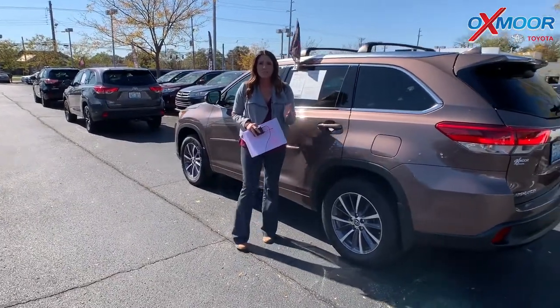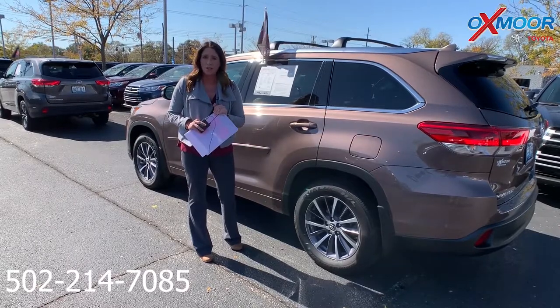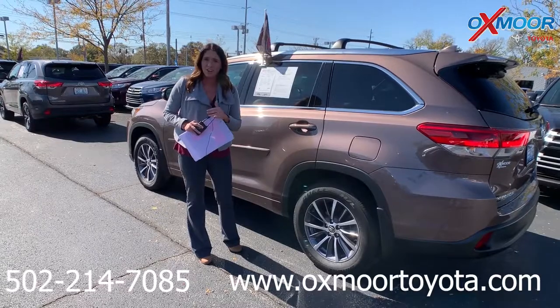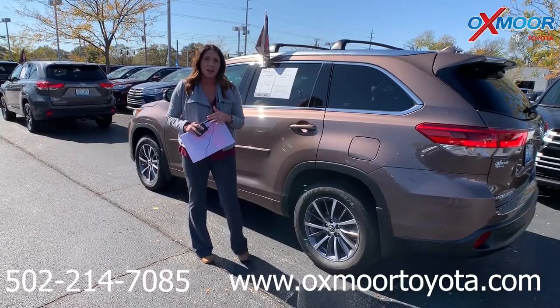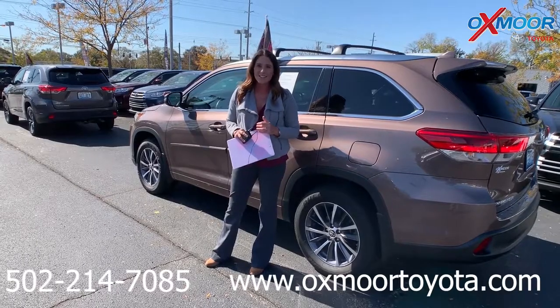If you guys have any questions, please feel free to let us know. The best phone number is 502-214-7085. Also, make sure to check out our new Express store on our website, oxmortoyota.com. I'll make sure to have a link to each one I just went over in the comments. Thanks, guys, and I'll see you all soon. Bye.